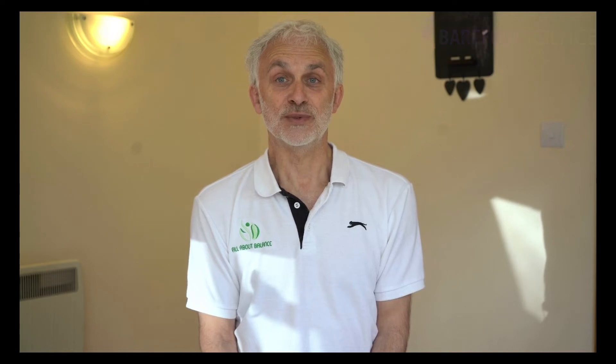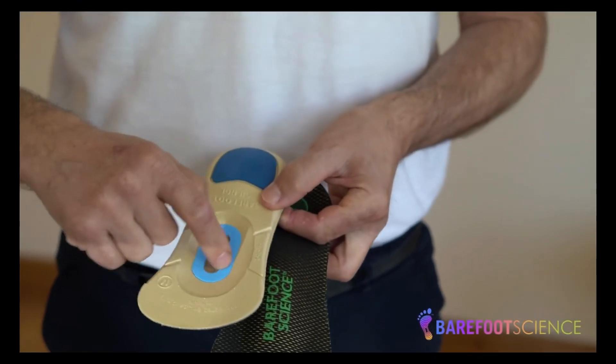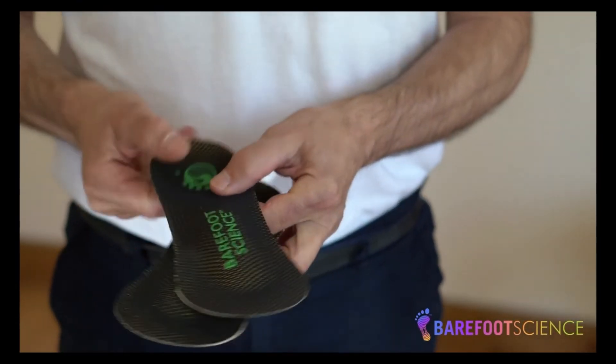Of equal importance, if not greater importance, is that a lot of research has come out recently showing that it's the asymmetry in contact time — that's the difference between the left foot and the right foot, the amount of time each foot spends on the floor in a running or walking movement — that is the most likely cause of injury.